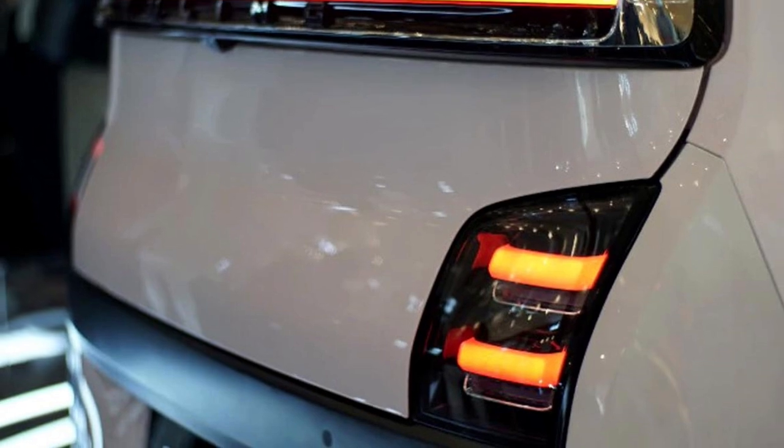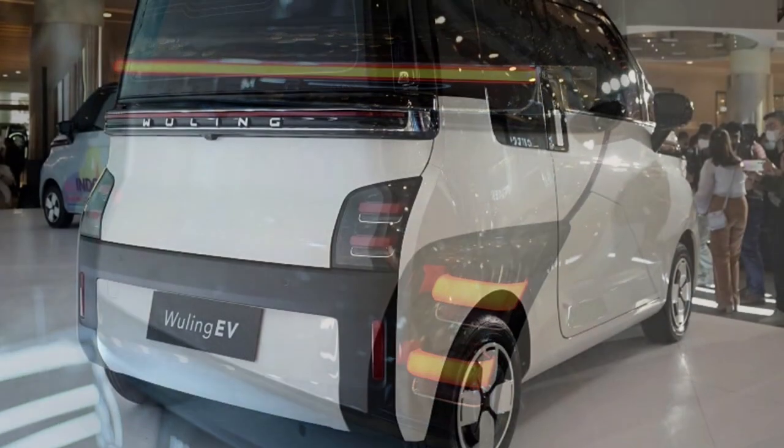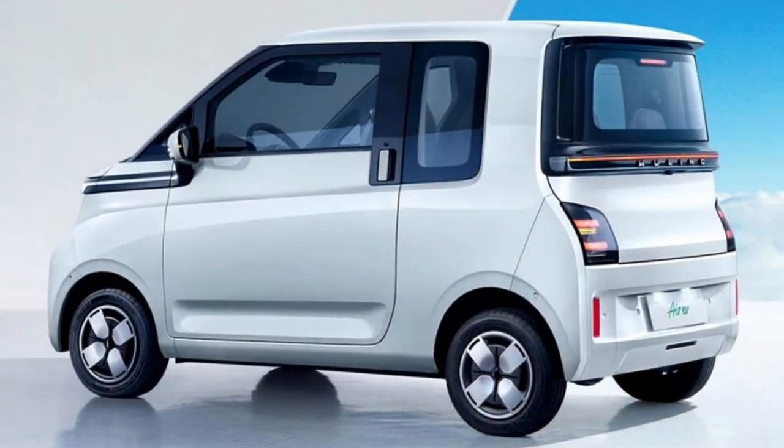The rear profile will receive a chrome-inset LED lightbar, LED stylized tail lamps, a high-mounted LED braking light, and a black-accented rear bumper with vertically placed rear reflectors.